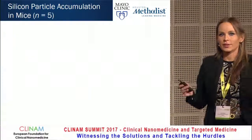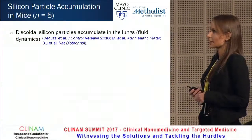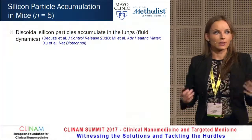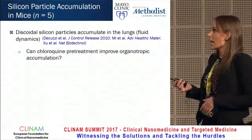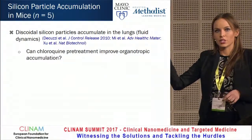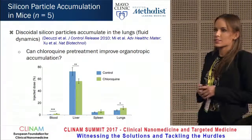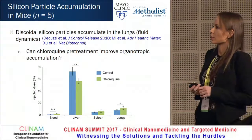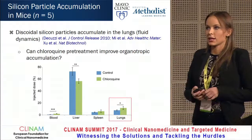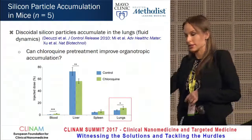We then asked whether this could have broader implications. We looked at discoidal silicon particles that have previously been described to accumulate in the lungs due to fluid dynamics, and asked whether chloroquine pretreatment could improve their organotropic accumulation in the lungs. Indeed, mice pre-treated with chloroquine had higher accumulation in the blood, less in the liver, and increased lung accumulation — which these particles are designed for.